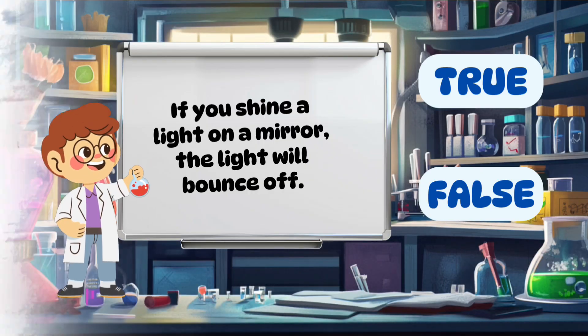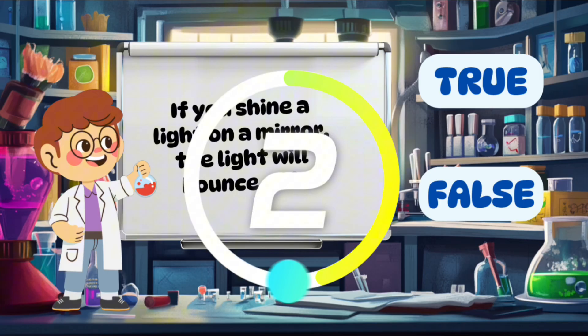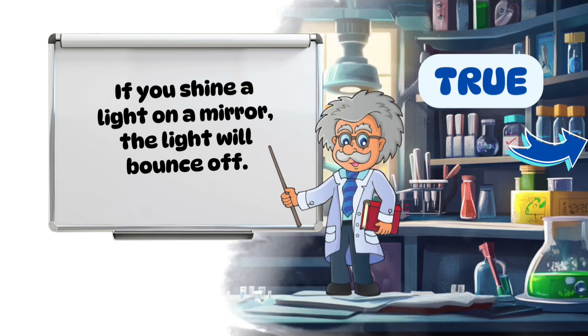If you shine a light on a mirror, the light will bounce off. True.